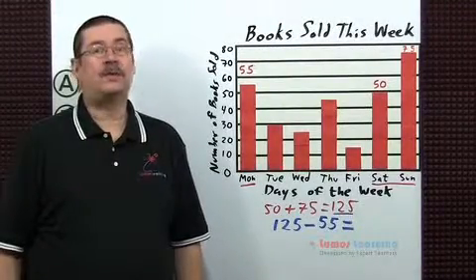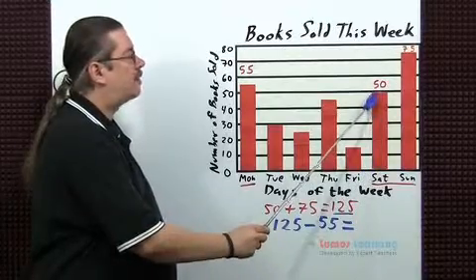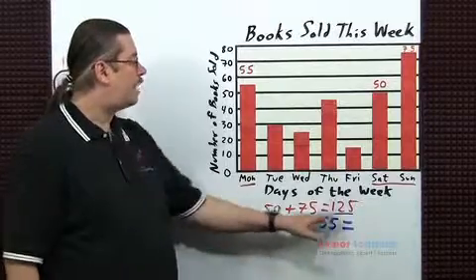First, let's find out how many books were sold on Saturday and Sunday together. On Saturday, 50 books were sold. On Sunday, 75. When we add up those values, we get 125.